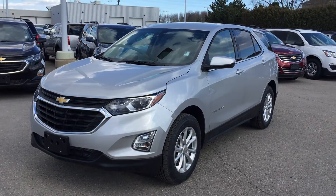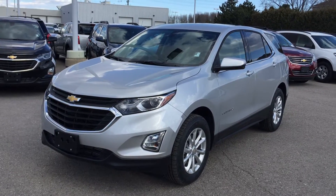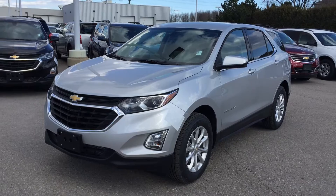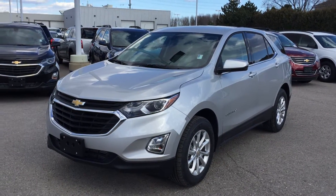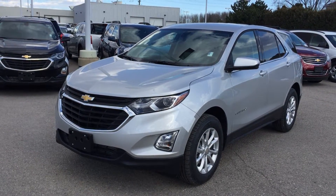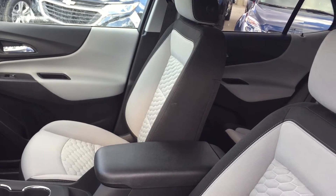Welcome to Roy Nichols Motors, located at 2728 Curtis Road in Curtis, Ontario. This is another 2018 Chevrolet Equinox — the LT, 1.5 liter turbo, front wheel drive, in Silver Ice Metallic. Under the hood you have that 1.5 liter DOHC inline four turbo engine with variable valve timing and a six-speed automatic transmission.